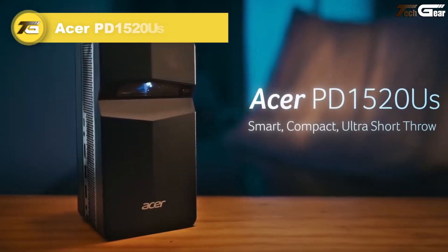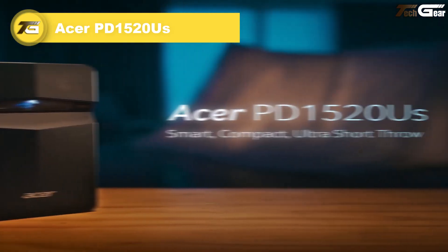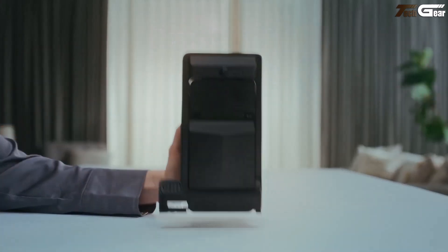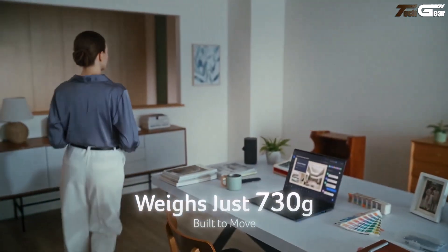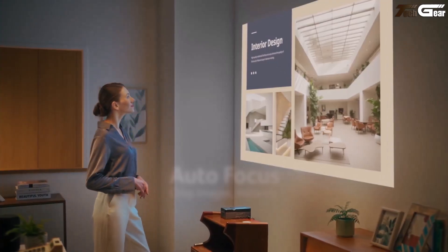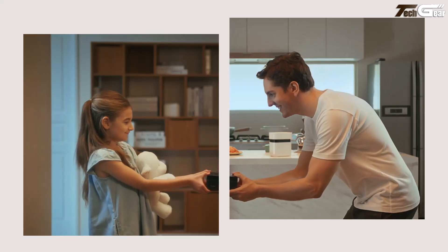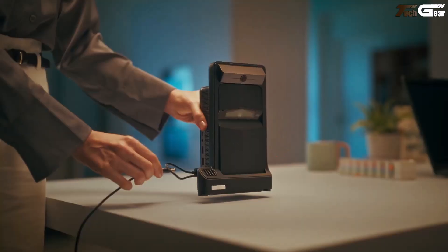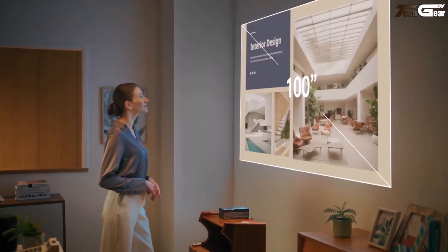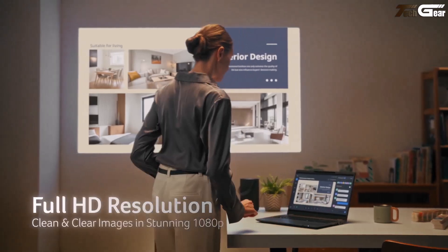Acer PD1520US. The Acer PD1520US is like carrying a mini movie magic maker — light enough at just approximately 740 grams, yet it beams a full HD 100-inch image from mere centimeters away. It's got instant on/off thanks to its LED light source, so no more waiting around, and with a super long 30,000-hour lifespan it's built for the long haul. Autofocus and 2D keystone correction make setup a breeze, even for non-techies.